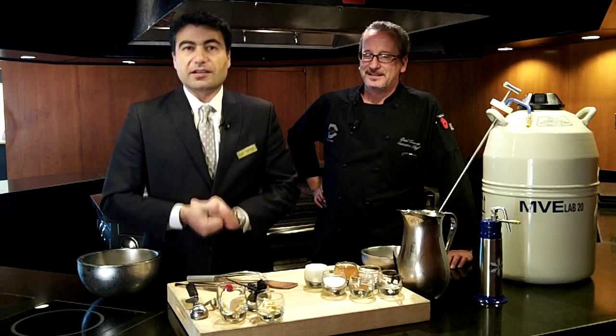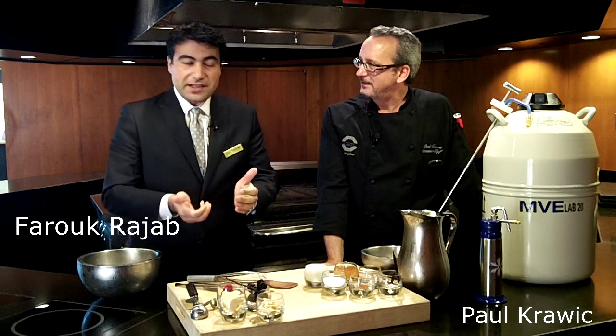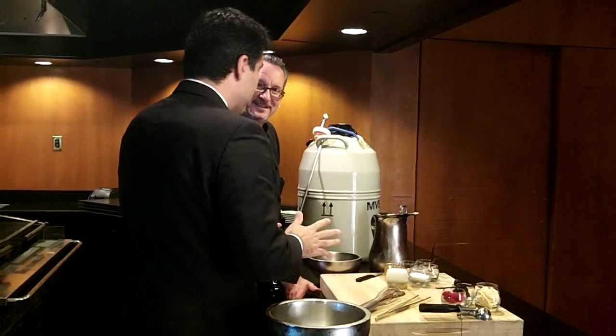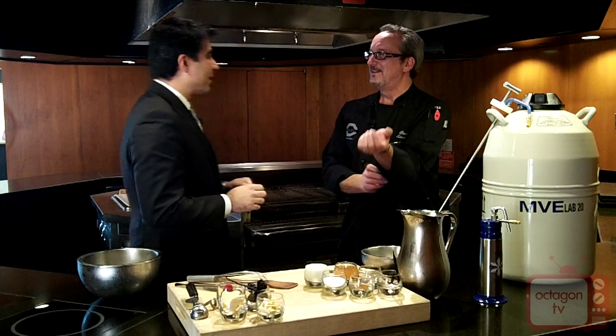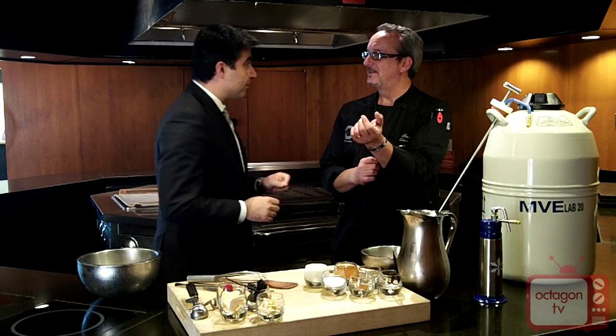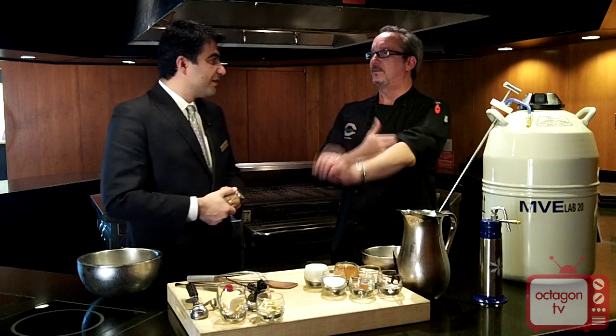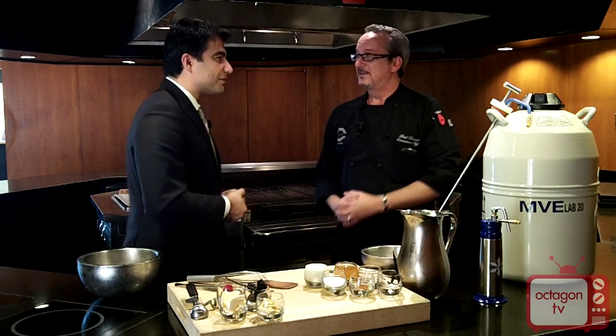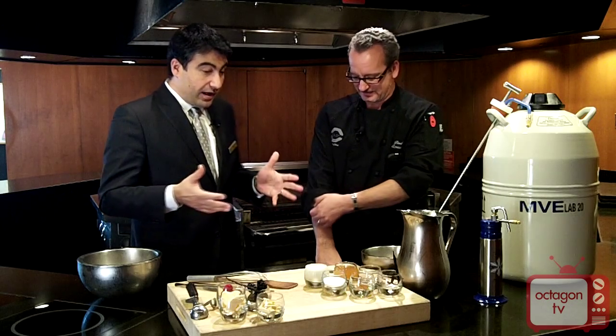Hello and welcome to another episode of Cooking with a Chef here at Octagon Restaurant. We have Executive Chef Paul Krawak, and I'm your host for the day. Chef, first of all, I wanted to congratulate you on your win for the Taste of Mystic. Thank you very much — we had an excellent response. We won People's Choice as well as Most Creative, so well deserved. Thank you to everyone who voted for us.